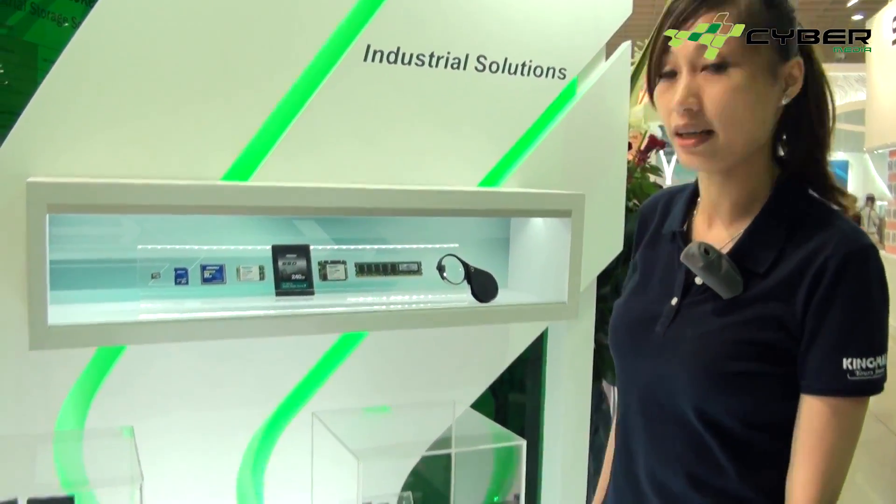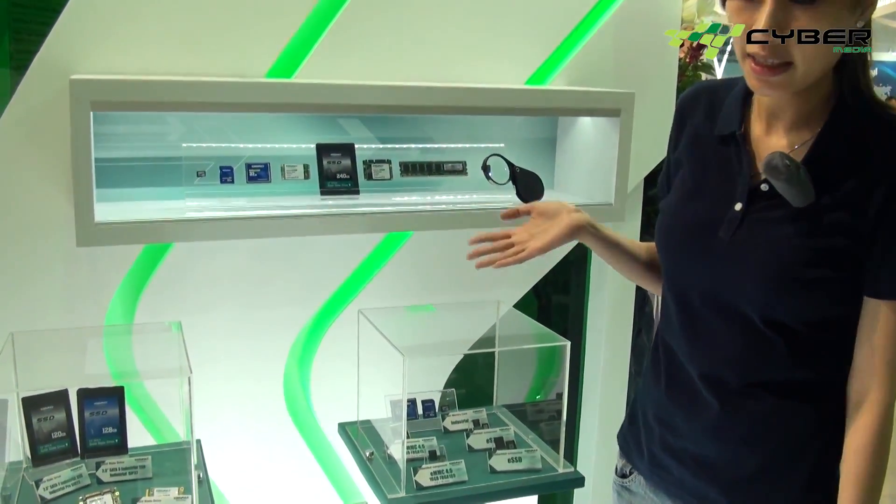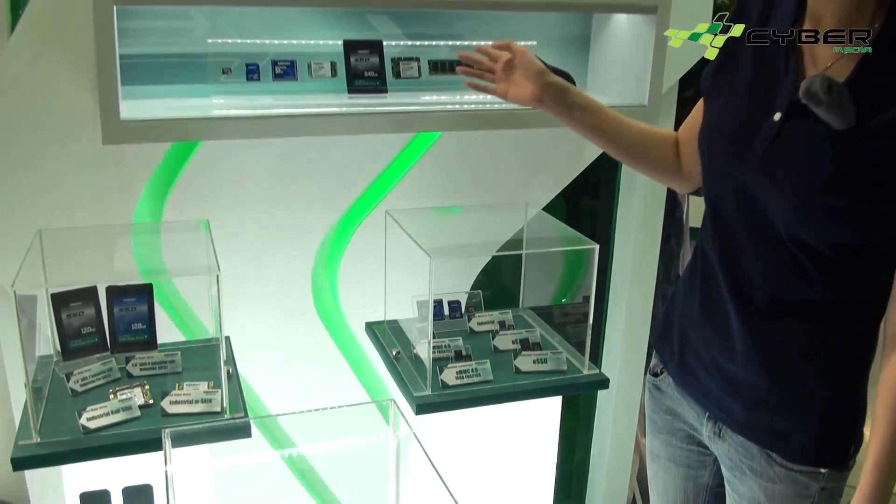Hello, welcome to the Keymax booth at Computex 2012. This year we are focused on industrial products, especially the SSD, EMCP, EMMC, and server solutions.